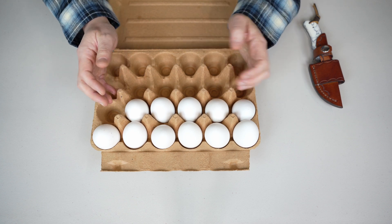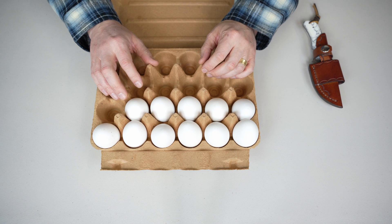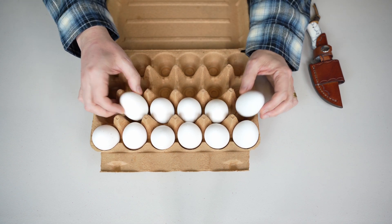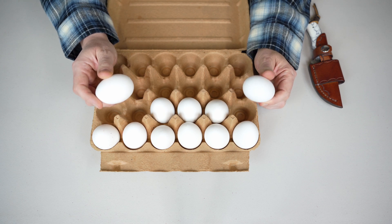These eggs have been in the fridge for over a year. I bought them more than a year ago and totally forgot about them, and just recently found them. In today's video I'm going to show you what happens to eggs when you leave them in the fridge for a year.